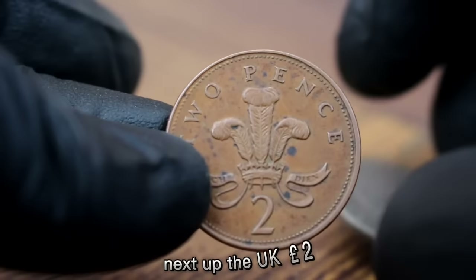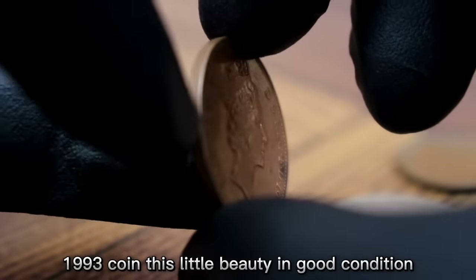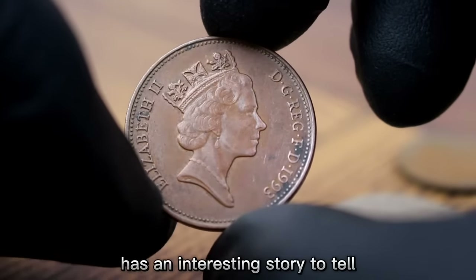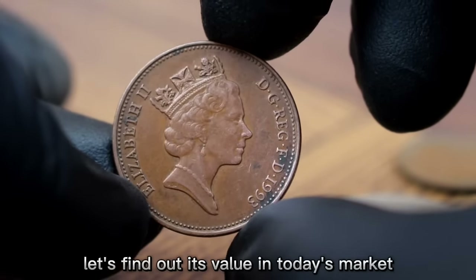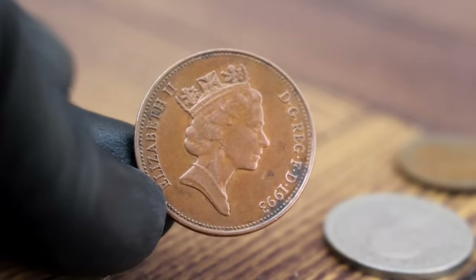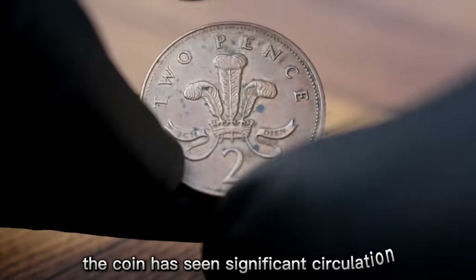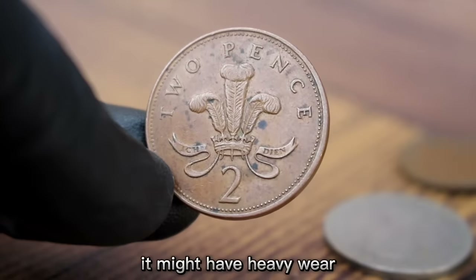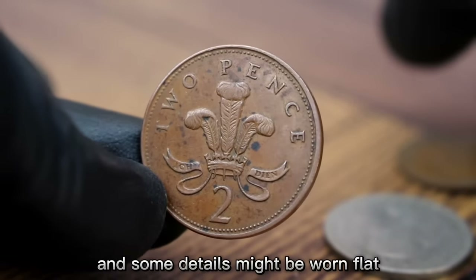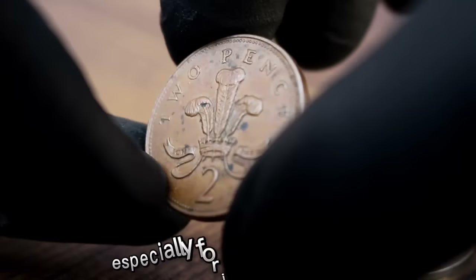Next up, the UK 2 pence 1993 coin. In numismatics, 'good' is a grading that indicates the coin has seen significant circulation — it might have heavy wear and some details worn flat. Despite this, it can still be an appealing addition to a collection, especially for its historical value.